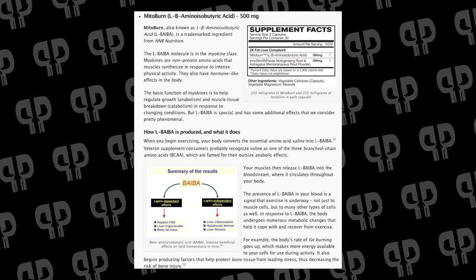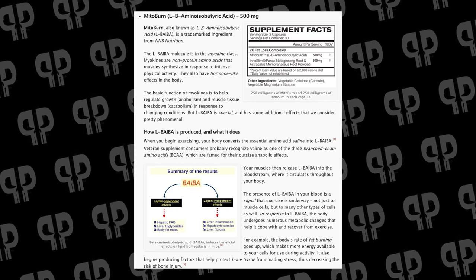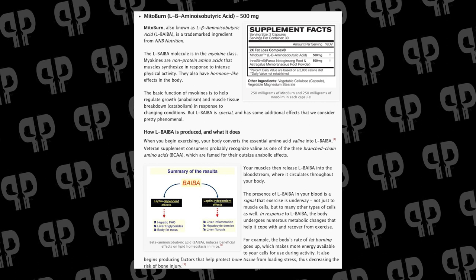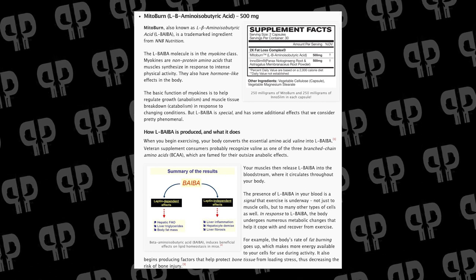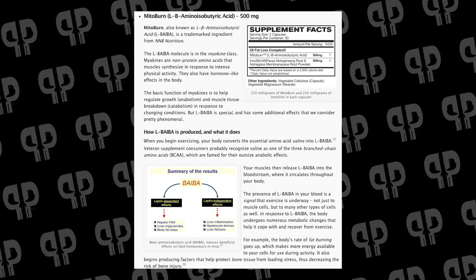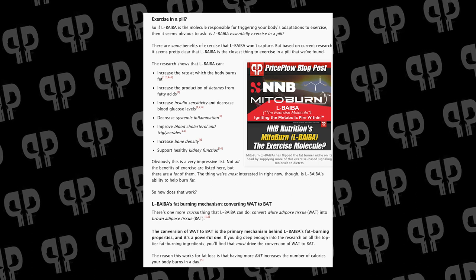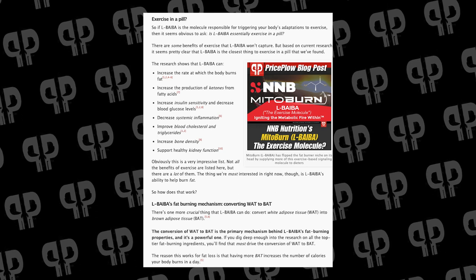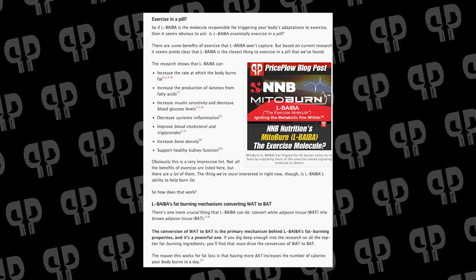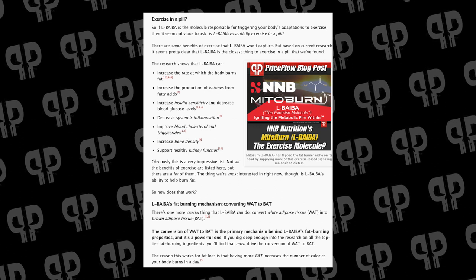That sets up all sorts of exercise-related programs, such as increasing fat oxidation, protecting the bones and kidneys, because we don't want to break down bone mineral density during activity. Supplementing extra BAIBA has been shown — with citations on the blog — to increase the rate at which the body burns fat, increase production of ketones from fatty acid breakdown, increase insulin sensitivity, decrease blood glucose levels, decrease systemic inflammation, improve blood lipid levels, decrease triglycerides, increase bone mineral density, and support healthy kidney function.